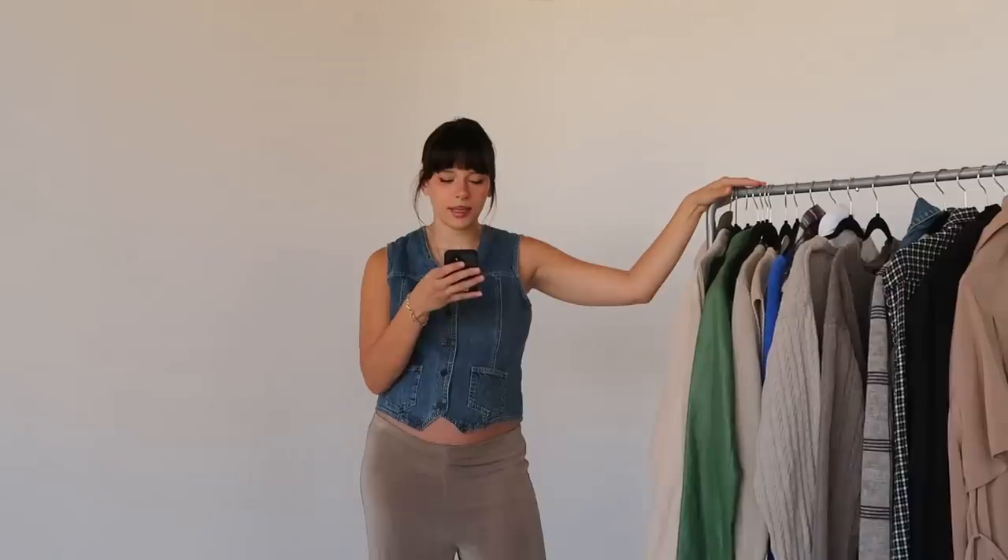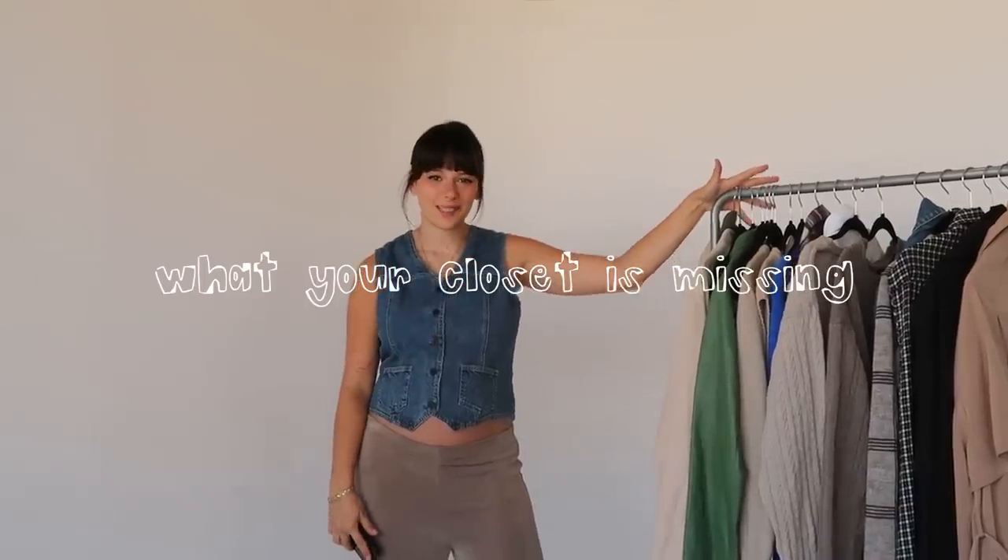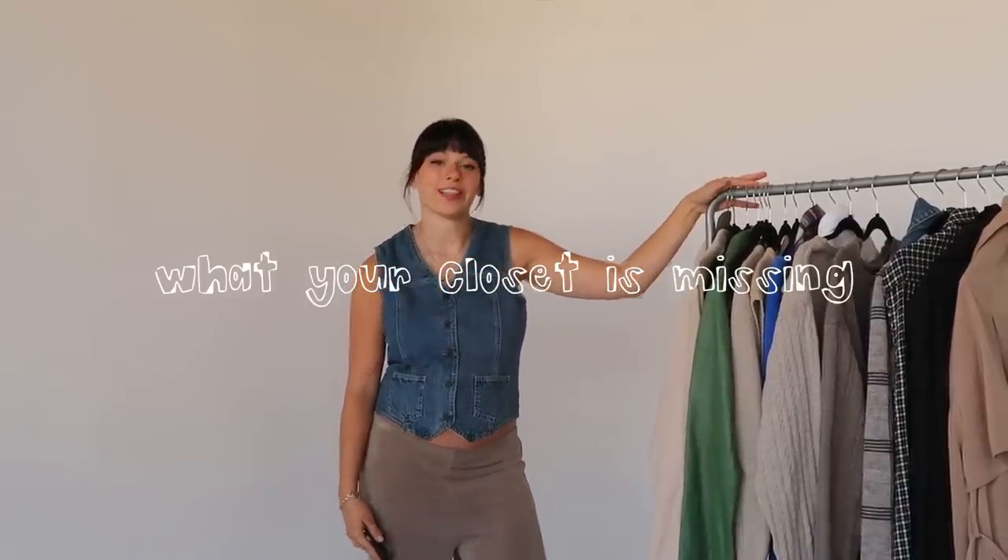Hey friends, welcome back to my channel, or welcome if you're new here. My name is Lainey. Today we're going to be talking about closet essentials, staples — what your closet is missing and why you always feel like you have nothing to wear. I wanted to sit and think about what pieces make getting dressed in the morning the easiest for me.